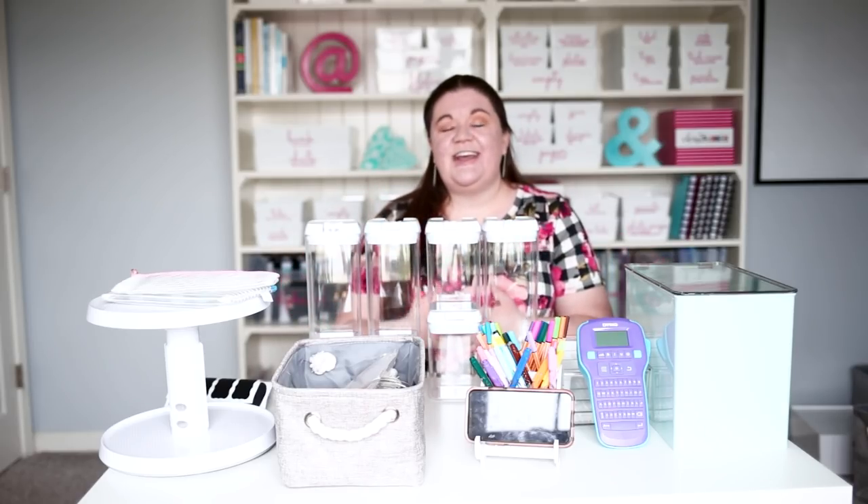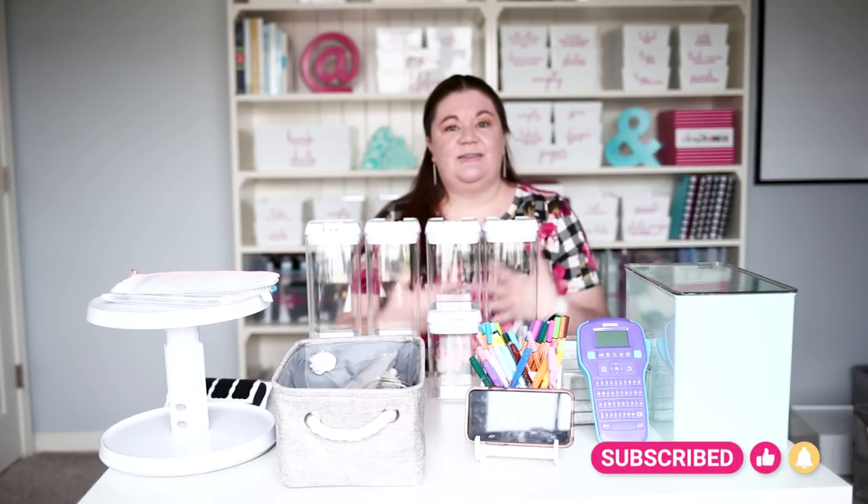Before we dive in, make sure you take a second, hit the bell, subscribe, and give this video a thumbs up.